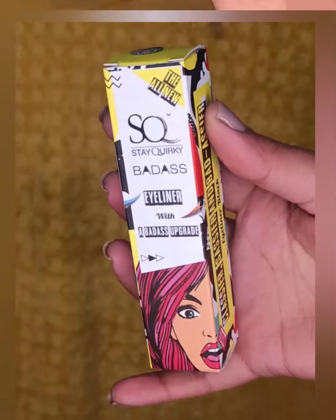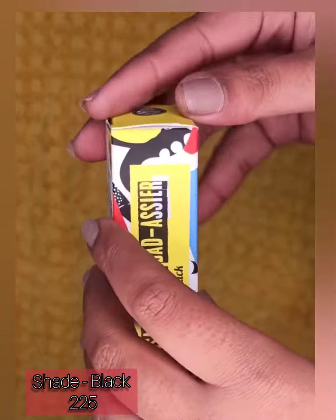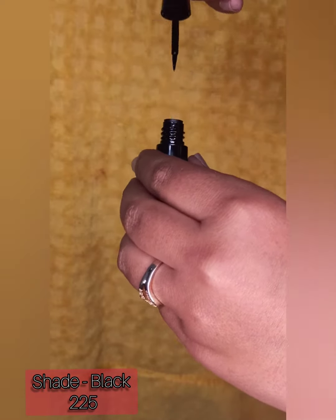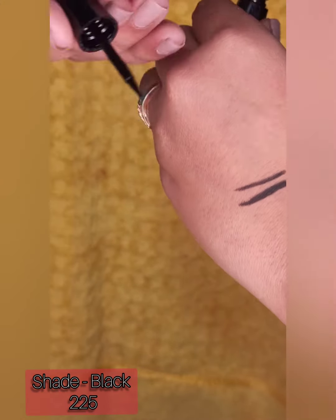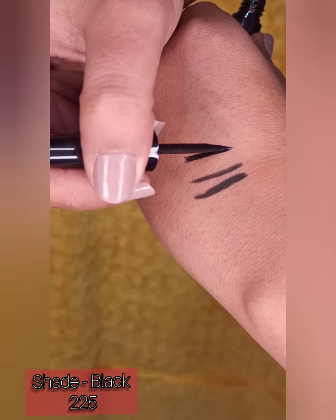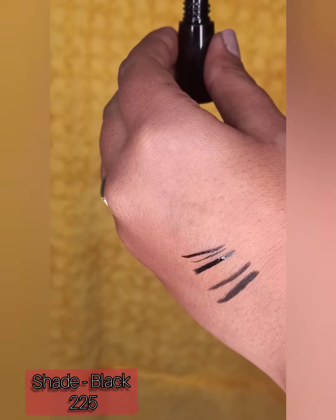Moving further, this is Staywakey's eyeliner in the shade black. Look at the packaging — it is so colorful. It is worth rupees 225 and you can definitely get some discount on the website. Look at its tip — it is so fine, you can easily make winged liners with it. You can draw thick and thin lines both very easily.